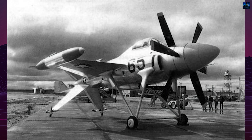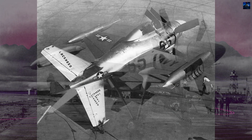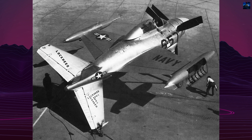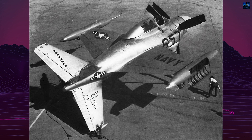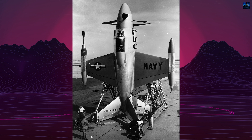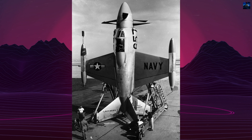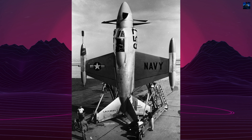The XFV-1 was powered by a 5,332 horsepower Allison YT-40A6 turboprop engine, driving three-bladed contrarotating propellers. The aircraft featured a reflected cruciform V-tail and a makeshift fixed landing gear, earning it the derisive nickname Pogo Stick among Lockheed employees.